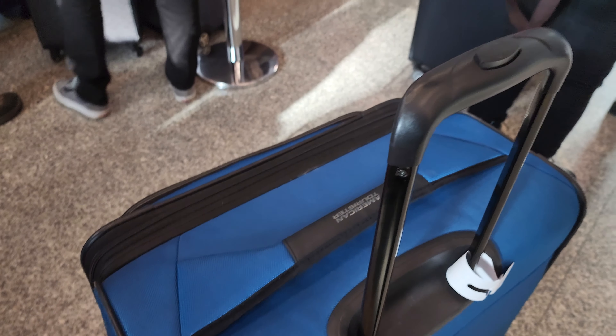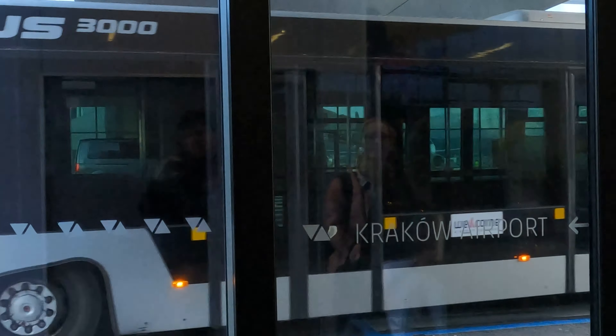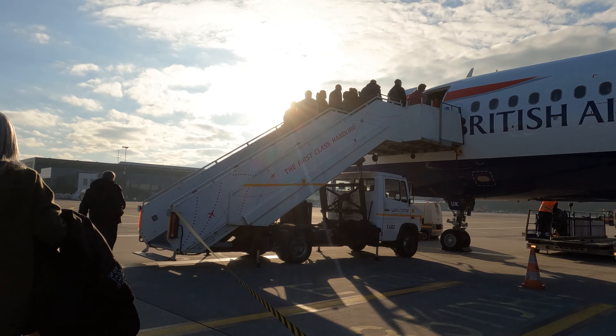Boarding commences immediately, and I was disappointed to find that we had to board the plane via bus instead of the jet bridge. This is something we would expect from a budget carrier, but not from British Airways. After a short bus drive to the plane, we board via stairs — there's no rhyme or reason to the boarding, and it's just everyone for themselves.